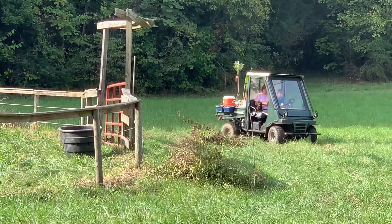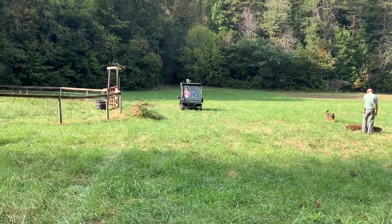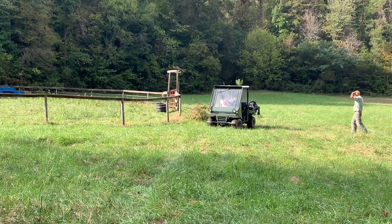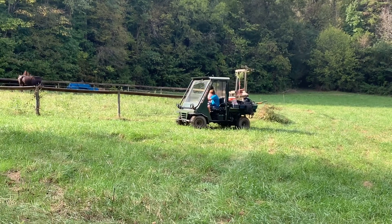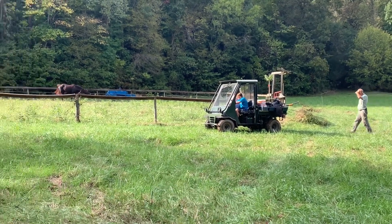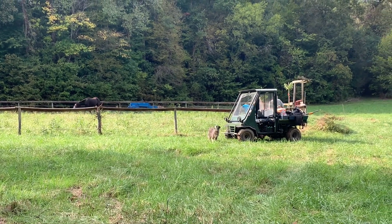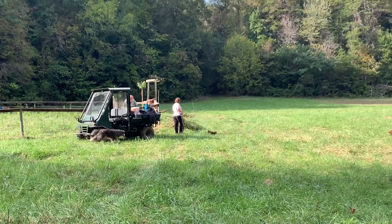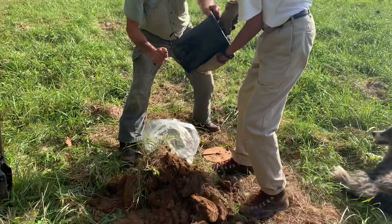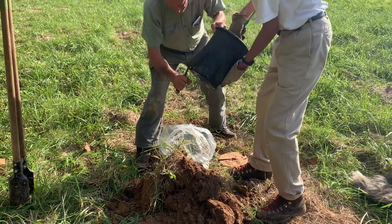We've got our nut trees that we want to plant down here in the lower pasture. We've got two hazelnuts and a pecan tree — Elliott, maybe, I'm not sure, I have to look that up. And then we've got a Pawnee pecan, which won't bear fruit for a long time, like seven or ten years. It's on back order, so we're hoping to get that in early spring.